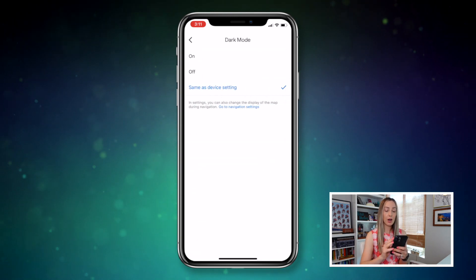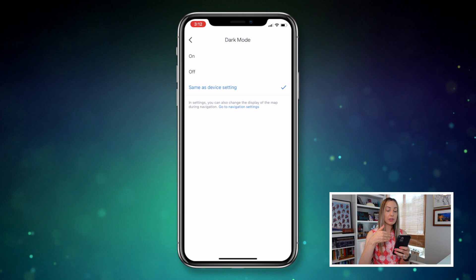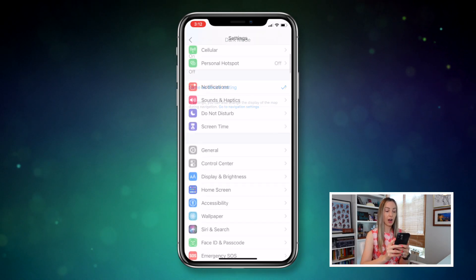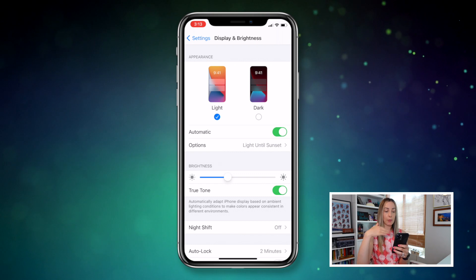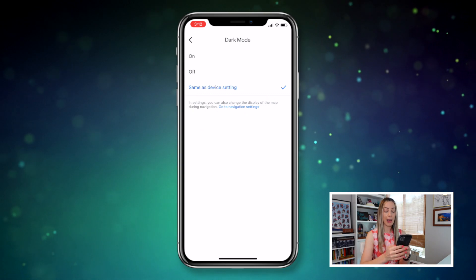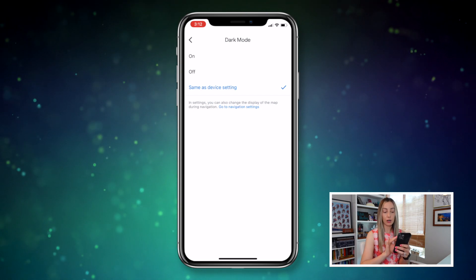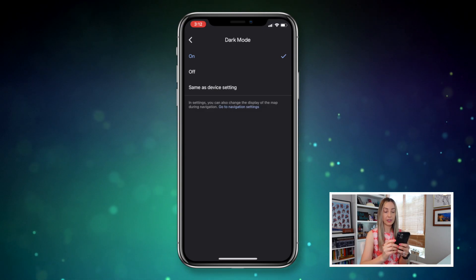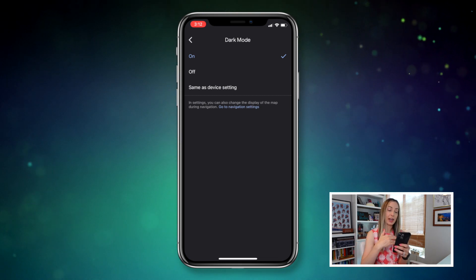If you tap on 'same as device settings,' this will automatically adjust to dark mode the same as your iPhone settings are set. For example, I've got my iPhone set to automatically switch to dark mode with the time of day — basically after sunset — so that's what's going to happen now within the Google Maps app when it's set to same as device settings. This is actually my preferred dark mode, but you do have some other options. You can simply tap on 'on' and regardless of the time of day, your Google Maps app will always be in dark mode all day, every day, every time you use it.